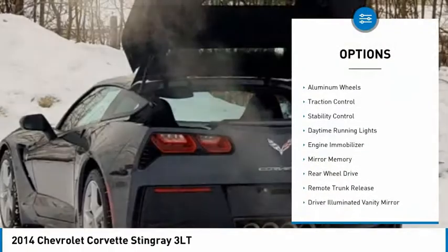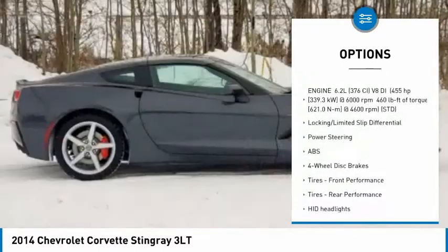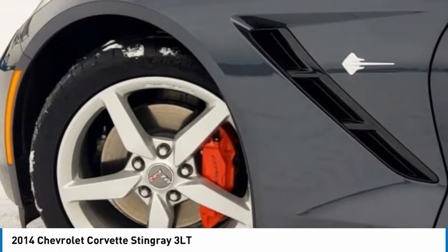Heated mirrors, aluminum wheels, traction control, stability control, daytime running lights, engine immobilizer, mini spare tire, rear wheel drive, remote trunk release, driver illuminated vanity mirror.